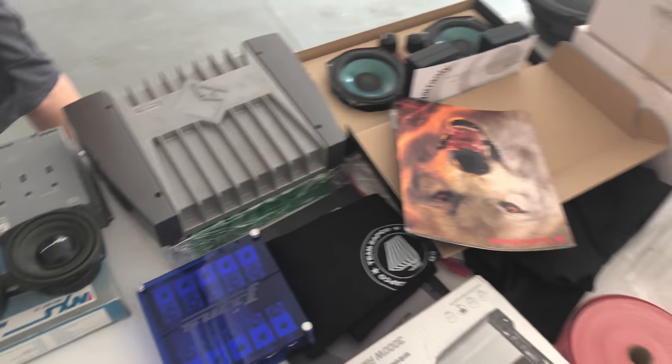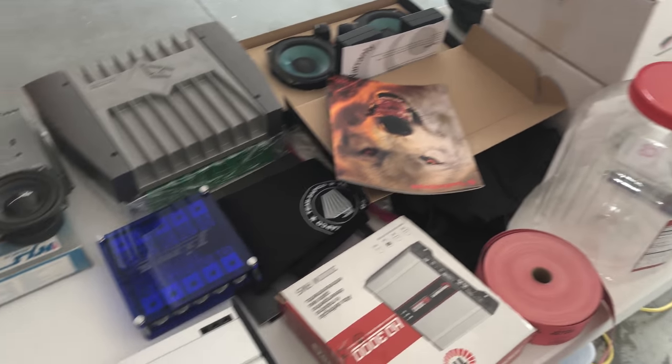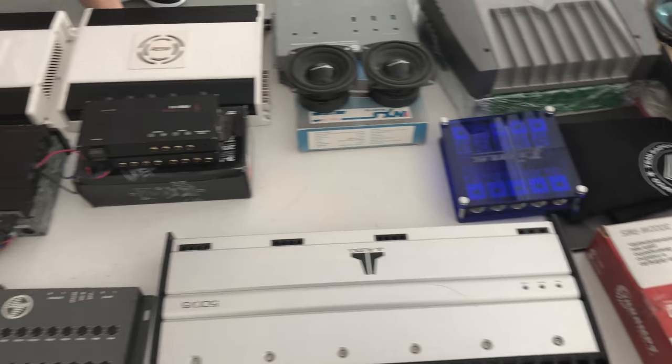I'm gonna share just a minute or so of the charity raffle so you guys can have an idea of what it's about, if you ever get to come to one of these meets.